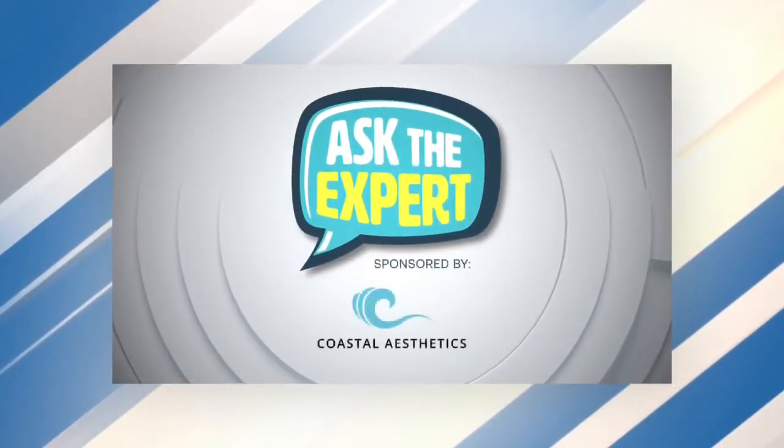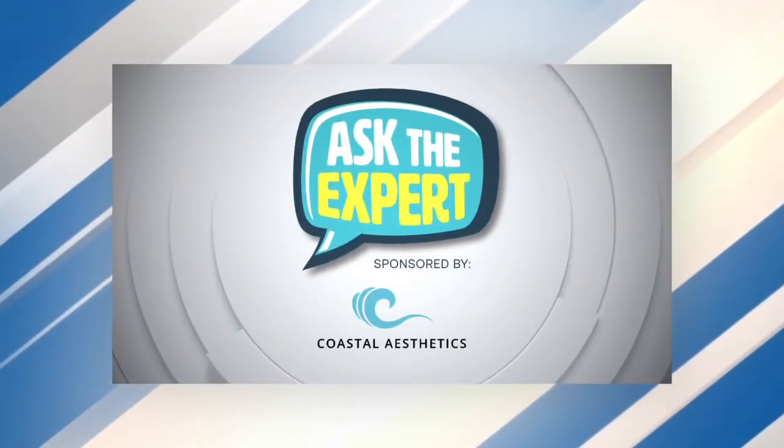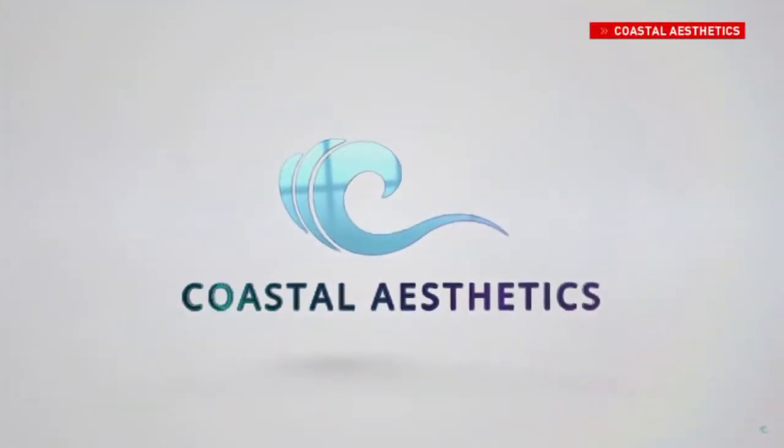This Ask the Expert segment is sponsored by Coastal Aesthetics. It's wintertime and that means it's time to talk about dry skin — it's always a problem. We get the itchy skin, sometimes cracked skin. Here to help us out is our Ask the Expert segment with Kimberly Smith. She's with Coastal Aesthetics, a medical spa. Thanks for joining us. Thanks for having me.